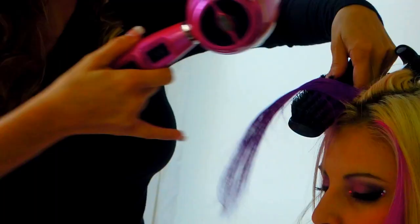Once your hair is dry, it can touch your other hair or clothing and will not bleed or rub off. At this point, it is safe for using hair hot tools to finish your look.